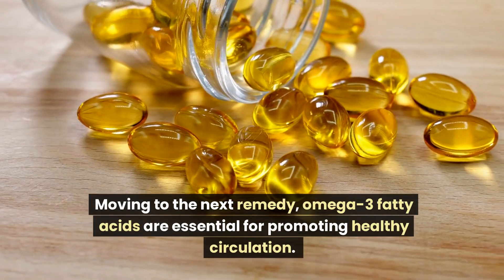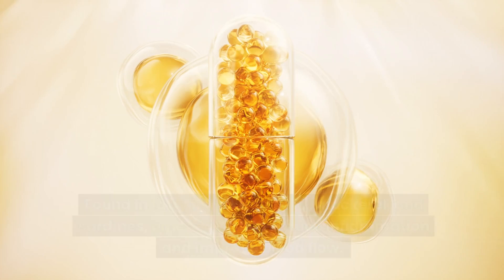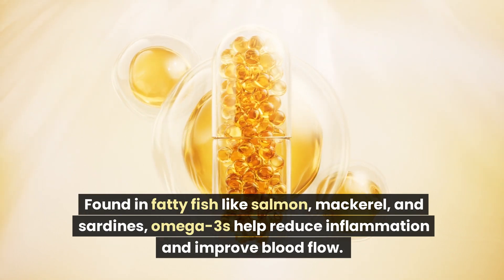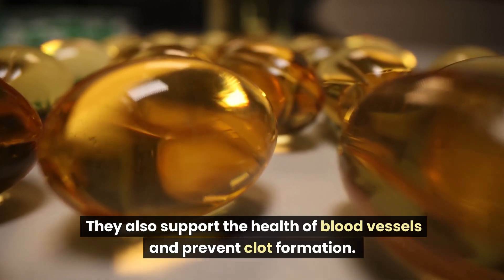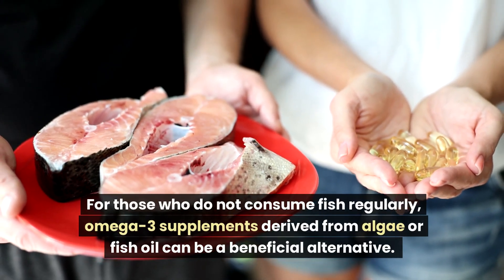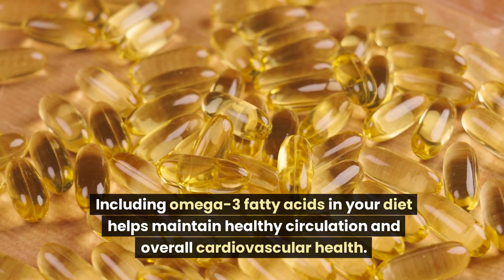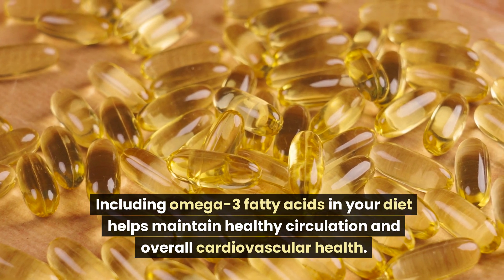Moving to the next remedy, omega-3 fatty acids are essential for promoting healthy circulation. Found in fatty fish like salmon, mackerel, and sardines, omega-3s help reduce inflammation and improve blood flow. They also support the health of blood vessels and prevent clot formation. For those who do not consume fish regularly, omega-3 supplements derived from algae or fish oil can be a beneficial alternative. Including omega-3 fatty acids in your diet helps maintain healthy circulation and overall cardiovascular health.